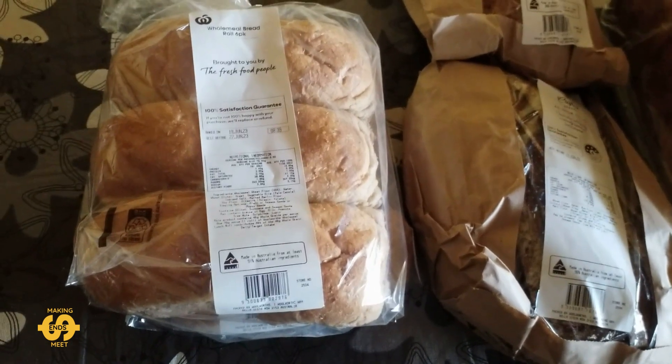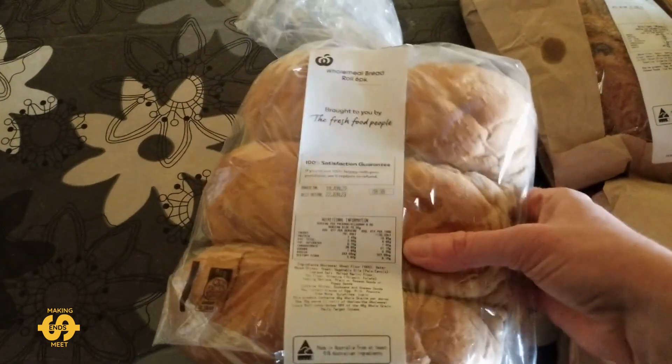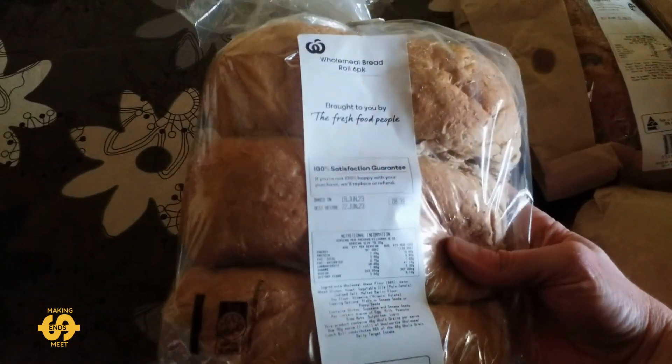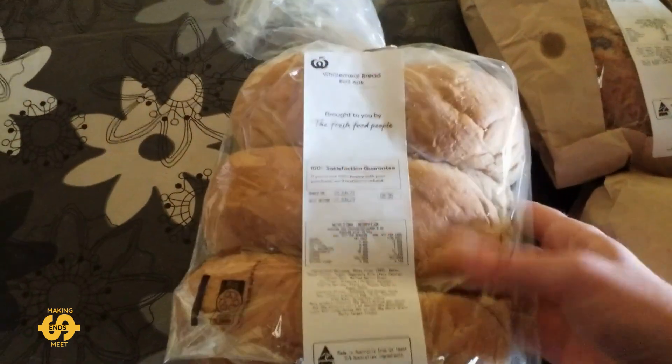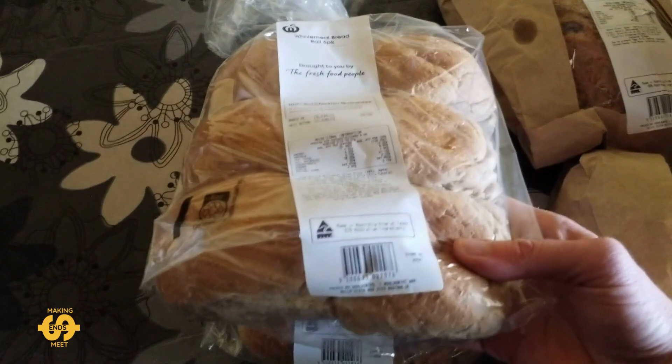So let's have a look at what I got today. First of all I got two bags of the wholemeal bread rolls. These are six packs, nice and soft still. These would be really great for my kids' lunch boxes, so that was super helpful to get.